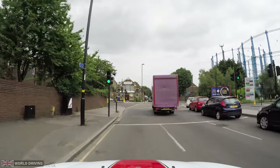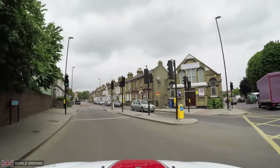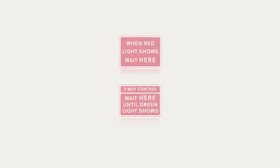This time I'm turning left and again there's a pedestrian crossing straight after that I'd have to stop for if the traffic light changed. Temporary traffic lights don't have stop lines — instead there will be a sign that should be treated as a stop line.